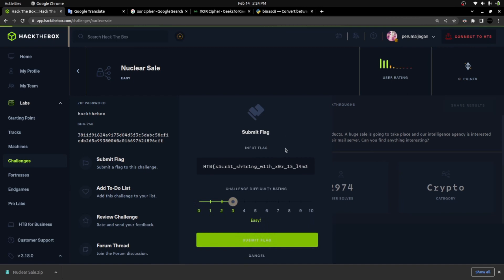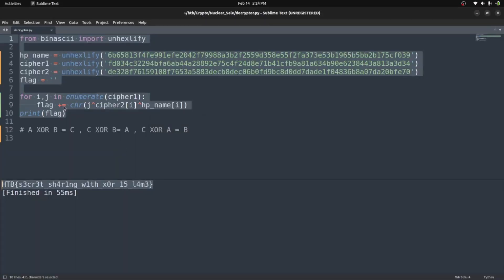With this, we have completed the 'Nuclear Sale' HackTheBox challenge. I hope you've learned about XOR encryption. XOR is actually used widely — especially by threat actors who use this encryption technique in malware to hide data on victim systems. Learning cryptography is essential in cybersecurity and gives you an added advantage. Hope you enjoyed it — hit the like button, consider subscribing, drop any questions in the comments, and I'll catch you next time. Cheers!